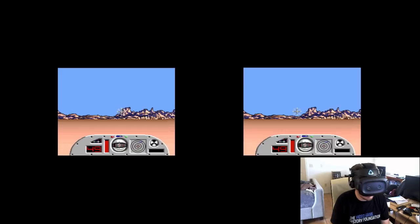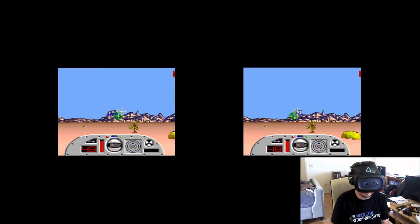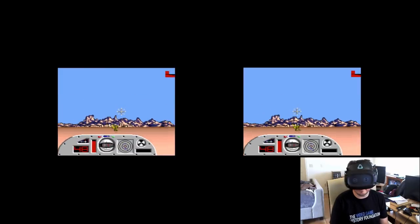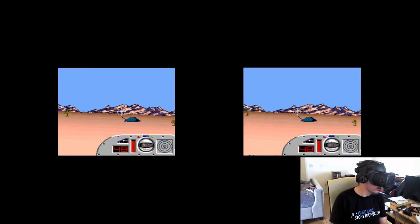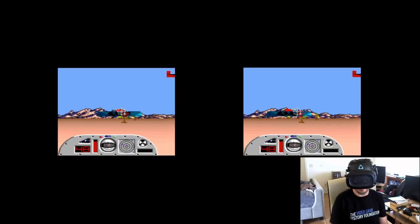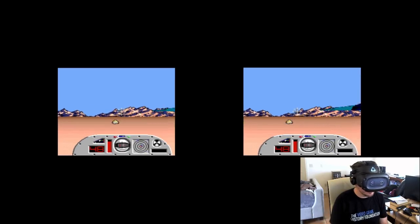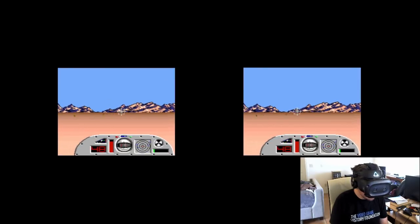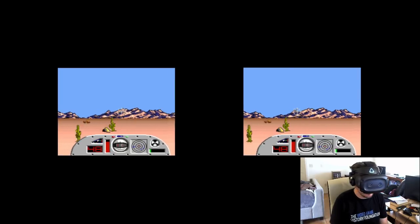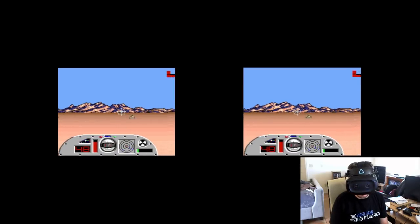Let's go find some nuclear waste. This experience, even though it's only running at 15 Hz, it actually doesn't feel too bad. It's a lot better than I'd expected.